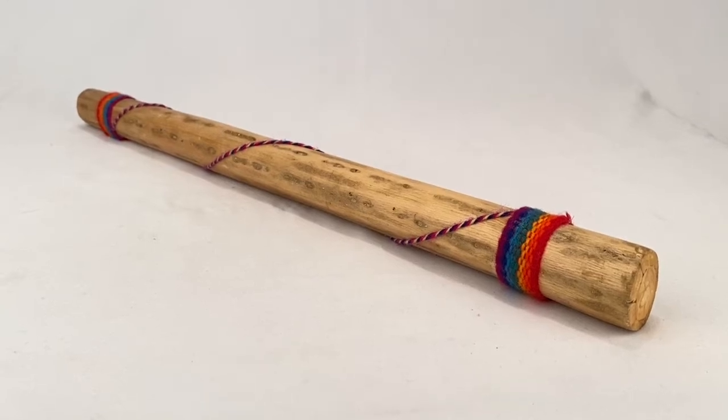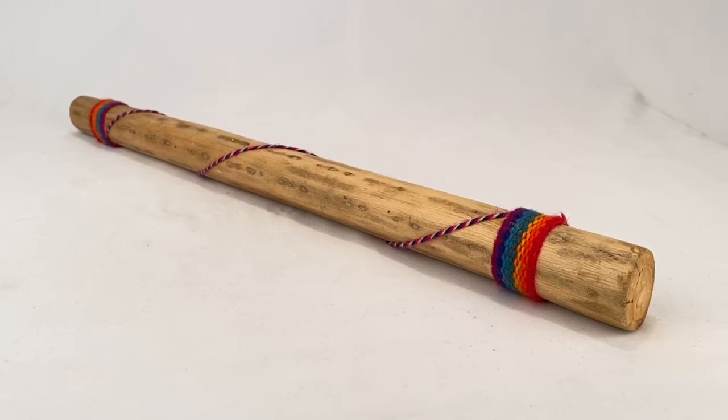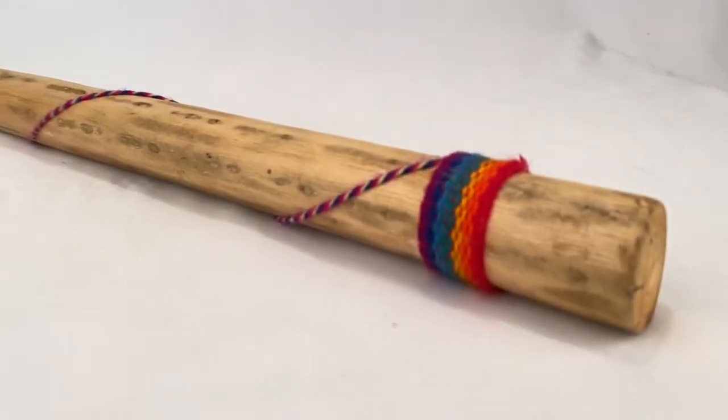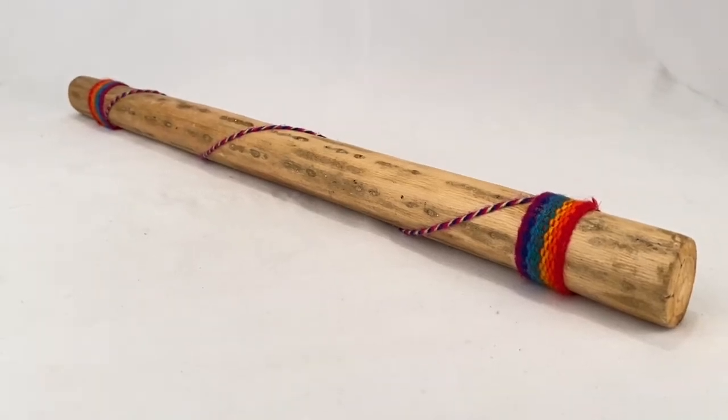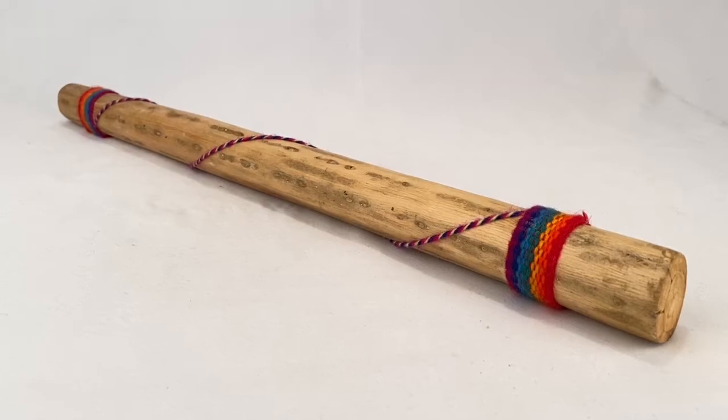Here's a rain stick about 19 inches long made out of cactus. It's got rainbow yarn around it. It sold for $22.39 plus shipping for a total of $32.29.